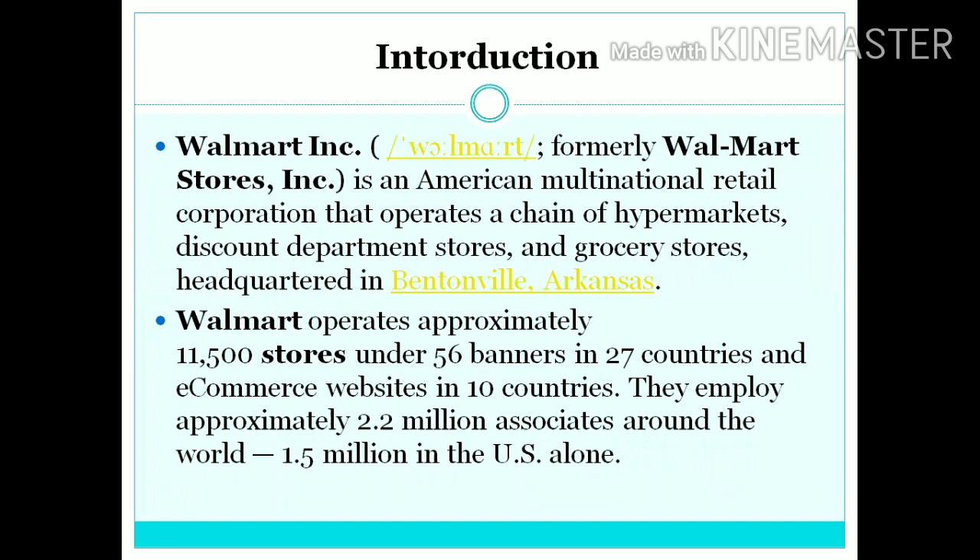Walmart Incorporation, formerly known as Walmart Stores Incorporation, is an American multinational retail corporation that operates a chain of hypermarkets, discount department stores and grocery stores. It's headquartered in Bentonville, Arkansas in the United States.